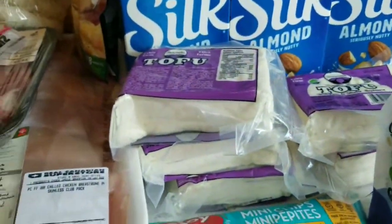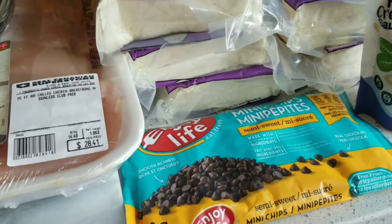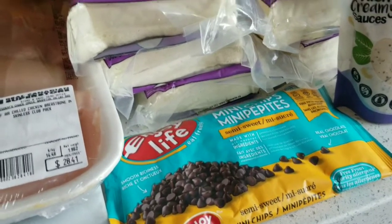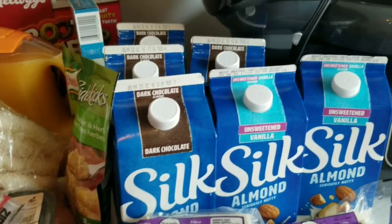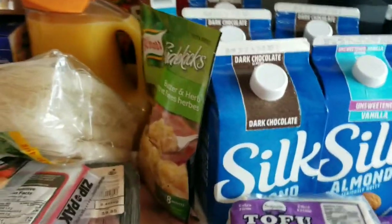Tons of tofu because Richard and I go through a lot of tofu. I'm also almost running out of mini chocolate chips — those go in baked goods and pancakes. And tons of almond milk — the unsweetened vanilla is for my smoothies and the dark chocolate is for everybody else. I think I've touched on everything.